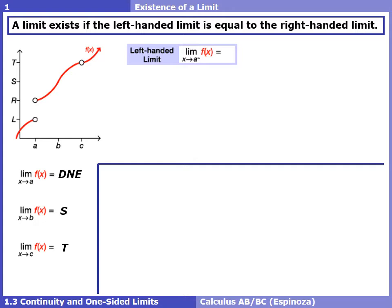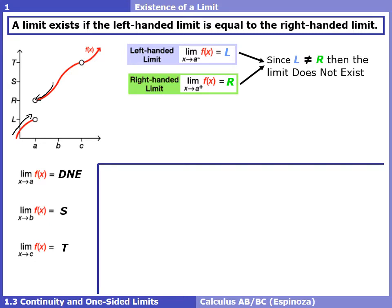A left-handed limit looks like a regular limit except we put a little minus sign at the top of the x value we're approaching, to indicate we're approaching from the left. If we put our left finger to the left of a and approach from the left, we get a y value of L. For a right-handed limit, we use a plus sign superscript. Approaching a from the right gives us a y value of R. We already knew the limit didn't exist, but now we can define this more precisely.